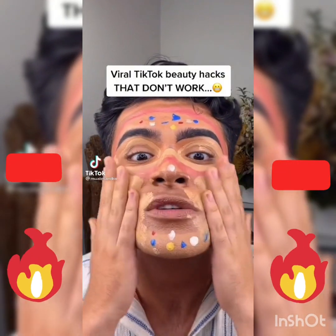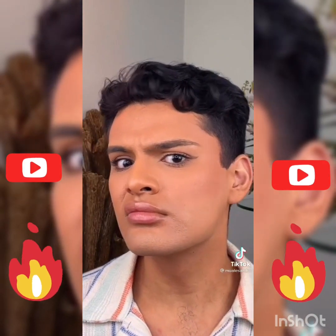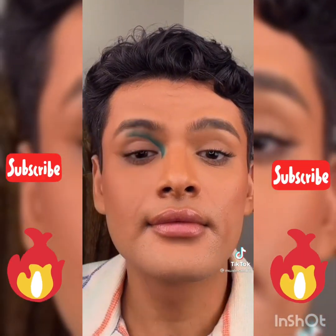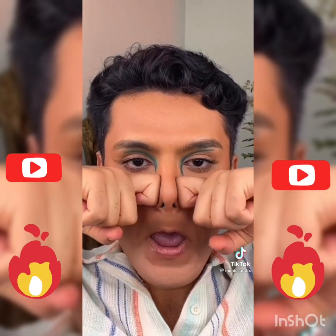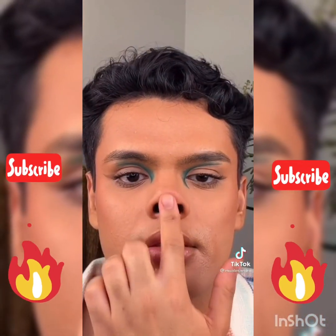Viral TikTok beauty hacks that don't work: contouring around your lips — if you want a 5 o'clock shadow, just don't wax. Next is creating a cut crease with a spoon — not only is it hard to blend out, but most eyes aren't shaped like a spoon. Lastly, any facial massage claiming to change your bone structure — no matter how hard you squeeze your nose, it's not getting any thinner.